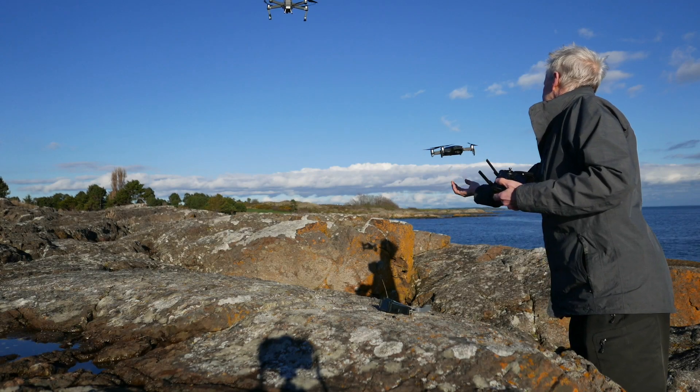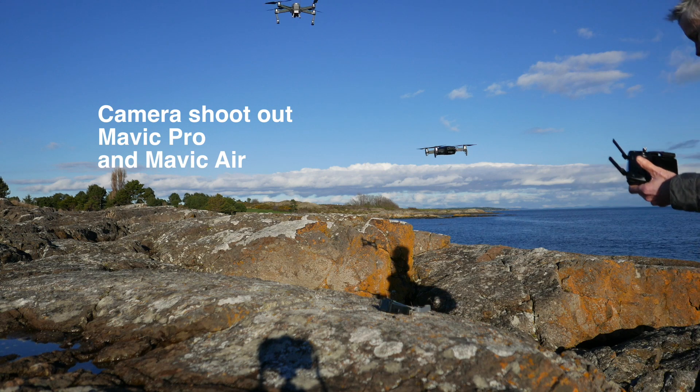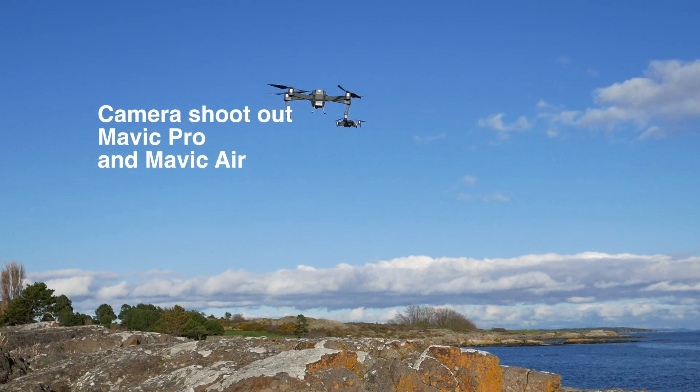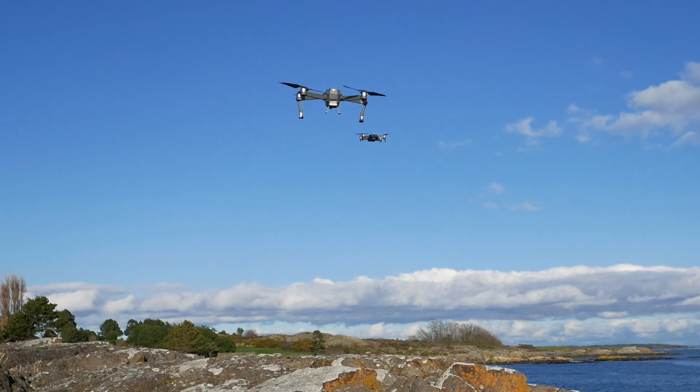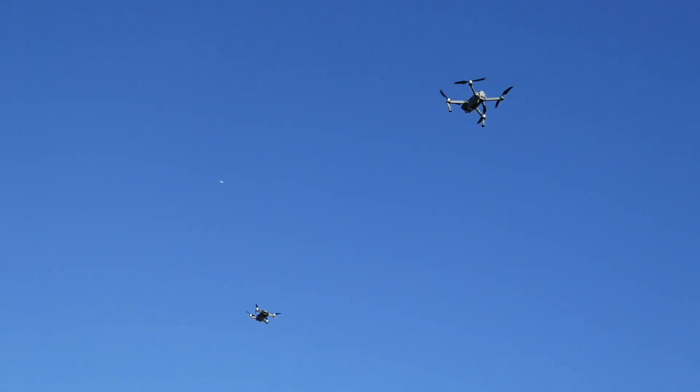We're going to be comparing the camera quality of the new Mavic Air versus the older Mavic Pro. There's been a lot of online discussion about the new Mavic Air and whether it's as good as stated. We're going to be flying both drones in gusty wind, giving the gimbals a good workout, and trying to maintain the settings of each photo and video as equivalent as possible.